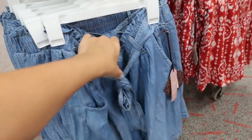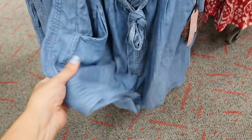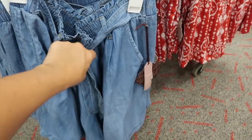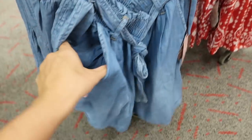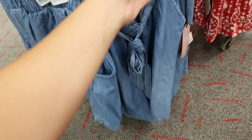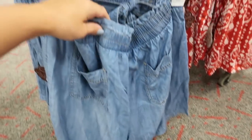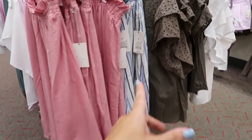These little shorts from Knox Rose are also new — really light, soft, flowy fabric for $22.99. They have a paper bag style with a belt, pockets in the front, and two pockets on the back. Really nice and roomy, super comfortable.